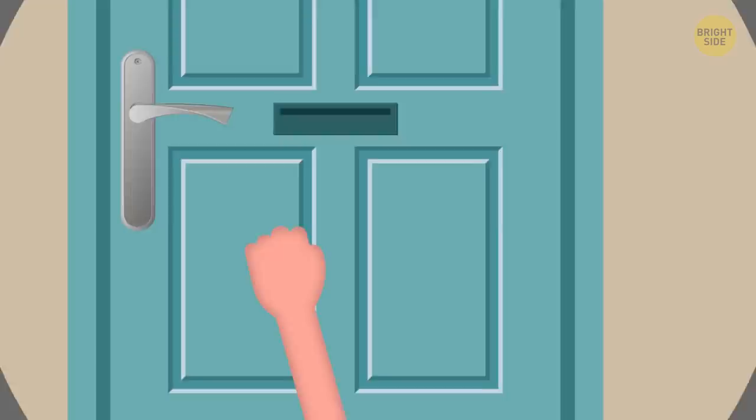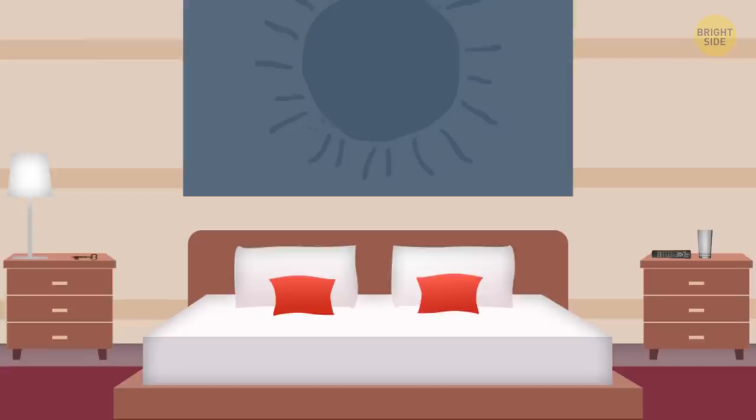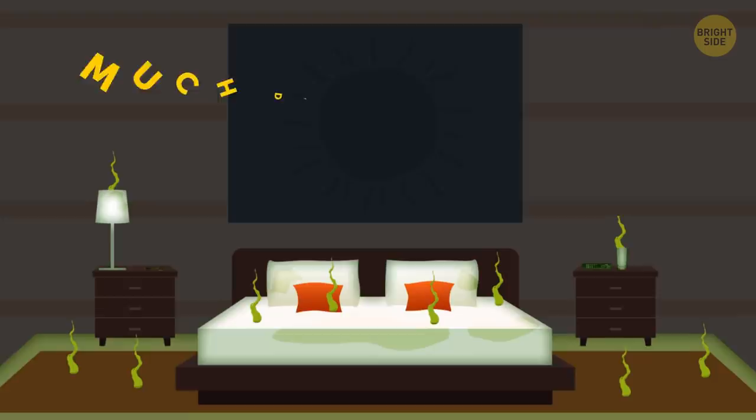Follow me here. We pull our sleeves down before touching any door handle. We do intricate balancing acts on one foot to flush a public toilet with the other. But hotel rooms are supposed to be the epitome of cleanliness. I wouldn't count on it. These room items are much dirtier than you think.